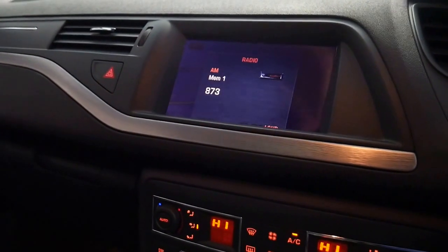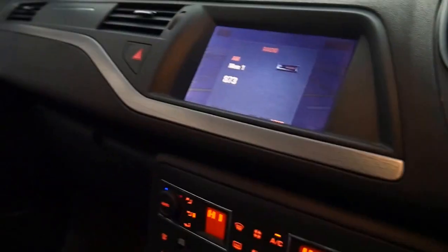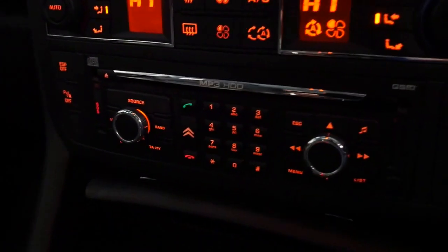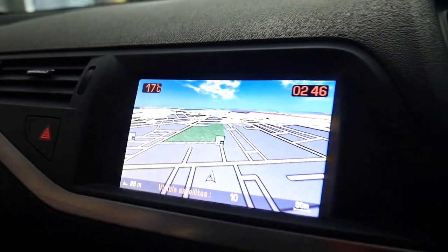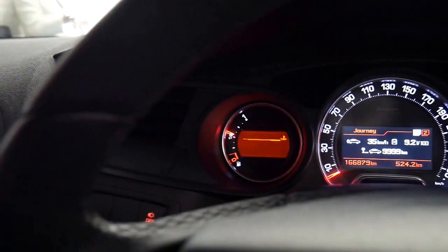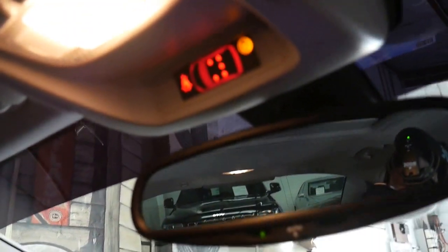I'll start it up so you can see the navigation. You can see the upgraded sound system there, which again is factory. Navigation all integrated into the dash — it's absolutely stunning. It's got a sunroof, and it even tells you if someone in the car doesn't have their seatbelt on. It's got parking sensors.